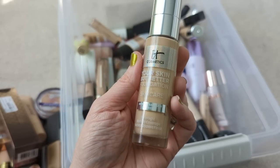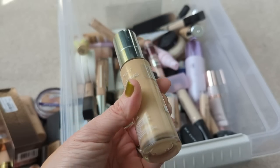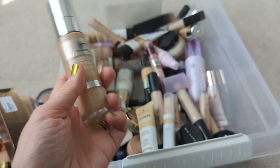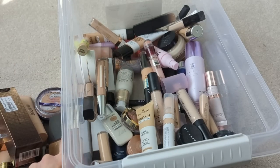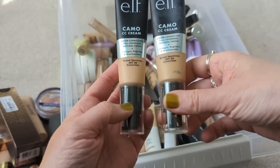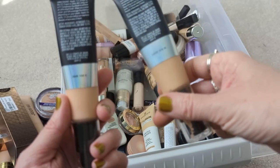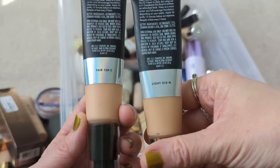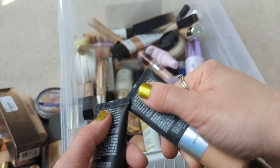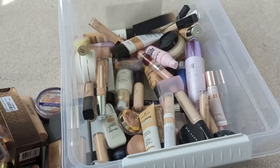This is the It Cosmetics Your Skin But Better Foundation. I completely forgot about this, but from what I remember I liked the CC Cream better — I remember thinking that when I tried it, so I'm going to declutter this one. It looks like there's some separation in the bottle, and it says it has a 12-month shelf life, so I know I've had it for longer than that. Here's another Elf Camo CC Cream — this one might be a better color for me as it looks a little lighter. One is light 210N and the other is fair 150C. They both expired last summer in 2022, so maybe I'm not going to keep these — if I need to do a comparison, I'll just get a new one.